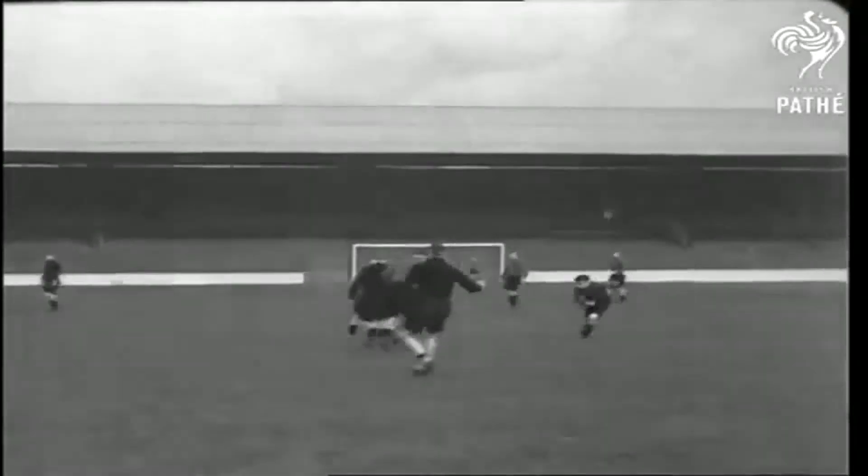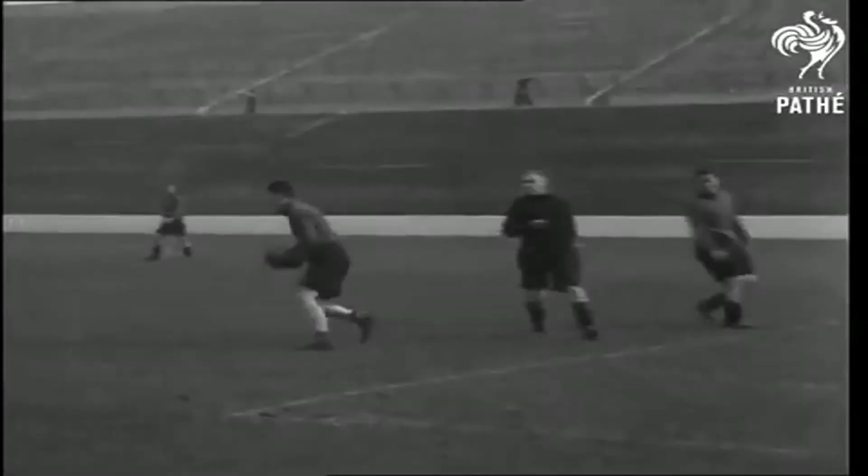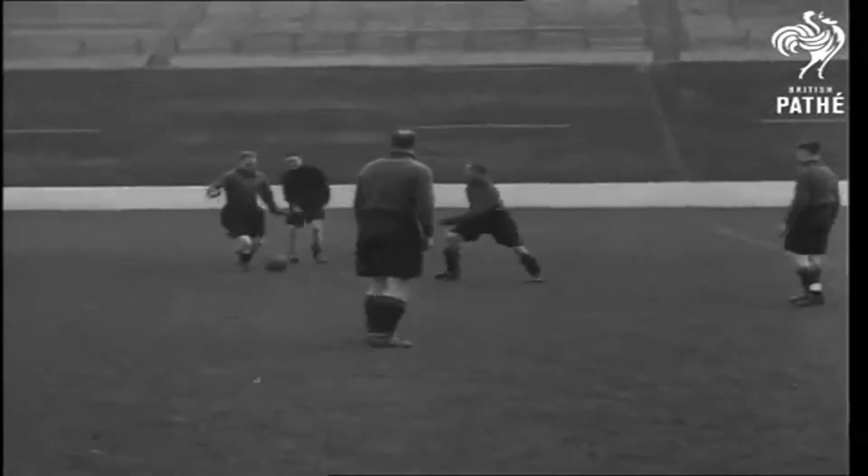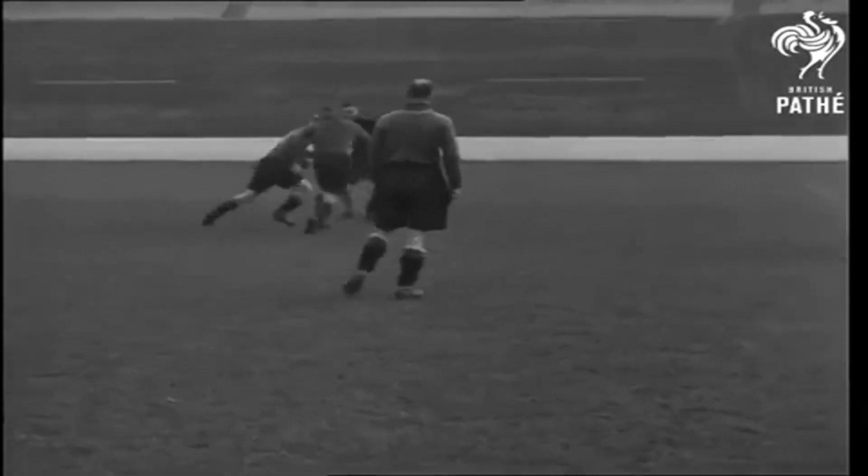Practice matches at the Valley are played with as much seriousness as the fixtures. Every member of the team knows he has to play for his place. It's the club's proud boast that during a strenuous second division season, they didn't have a single-man caution.